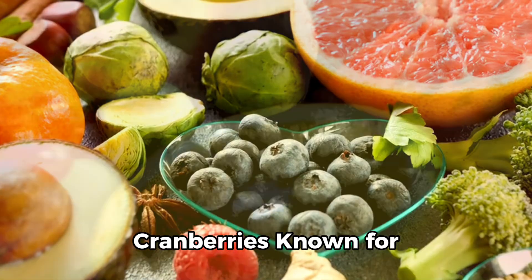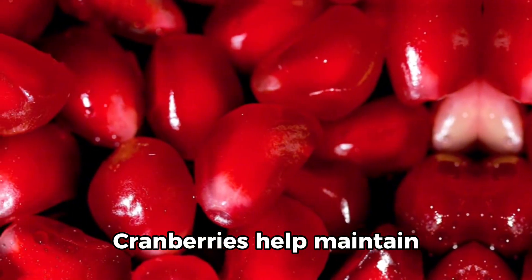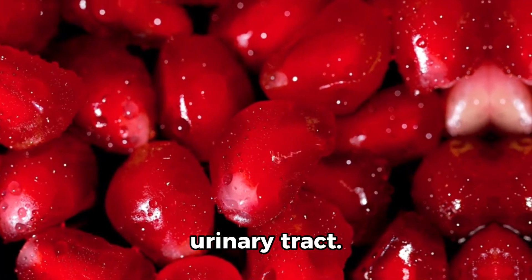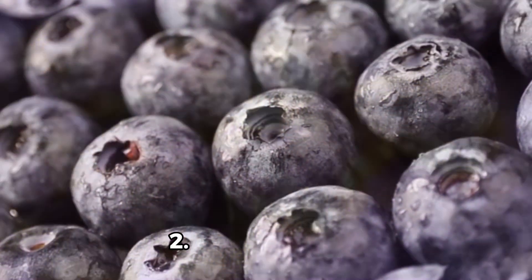1. Cranberries. Known for their role in preventing urinary tract infections, cranberries help maintain kidney health by reducing bacteria buildup in the urinary tract. They contain quinic acid, which can help prevent kidney stones.